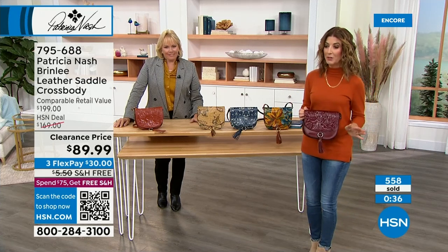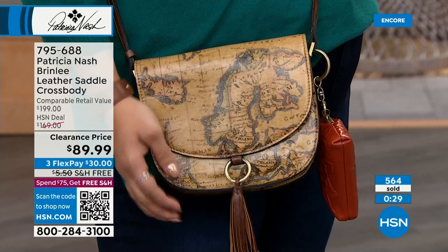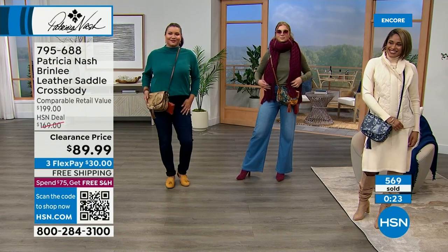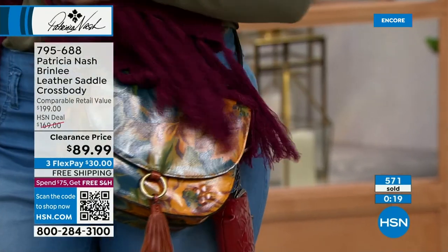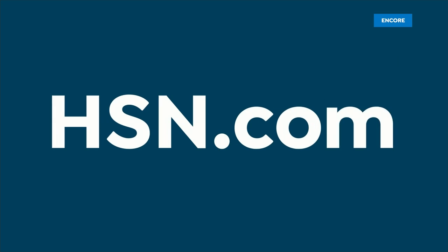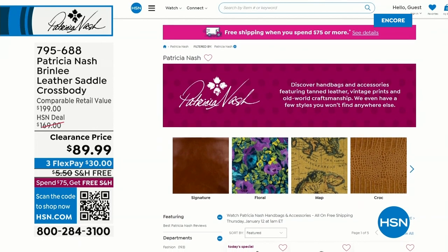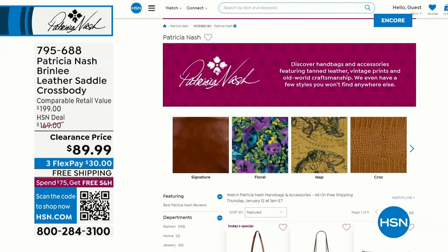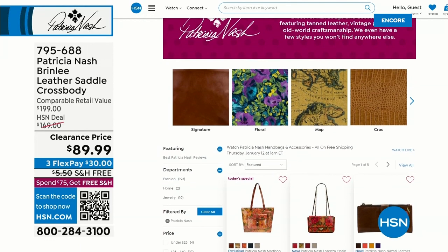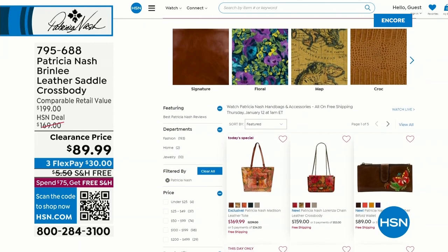Hundreds of you have already placed your order. The money you're saving — add the coin purses designed to match, grab one of the wallets in a similar or contrasting color. You can check out Patricia Nash's entire collection online at hsn.com — all free shipping. If you buy a Patricia Nash bag, everything else in your order ships free because you'll have reached the $75 threshold.